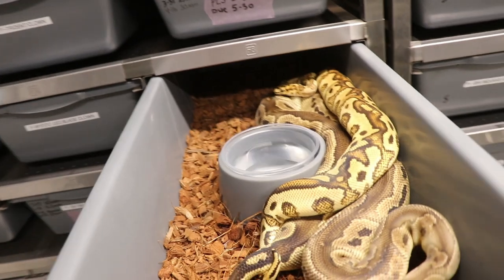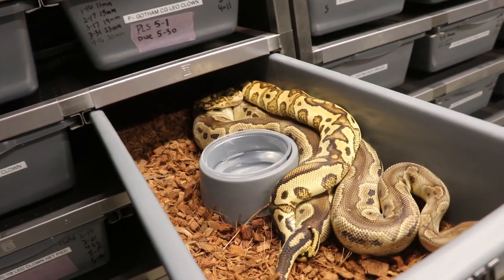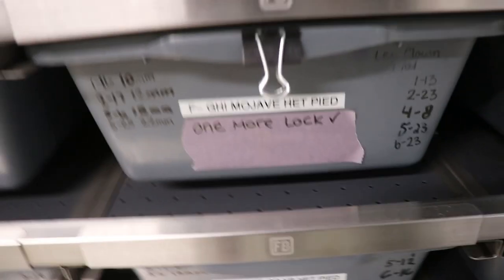Look at this last lock — bongo clown. Don't want to scare them. And that right there is the spot nose red stripe yellow belly clown. From what I know, no one's seen a spot nose bongo clown, a red stripe bongo clown. Could you imagine a spot nose red stripe yellow belly bongo clown? That would be freaking sick!